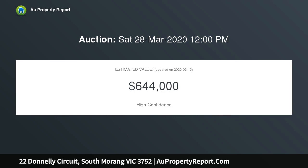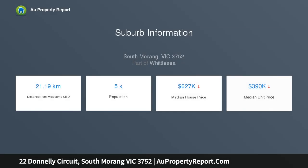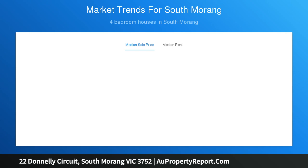Comprising four spacious bedrooms with walk-in robes and ensuite to the master, a large lounge upon entry, and a stunning kitchen boasting stone benches, quality stainless steel appliances including a dishwasher and island bench, adjacent to the meals and family area — plus much more.